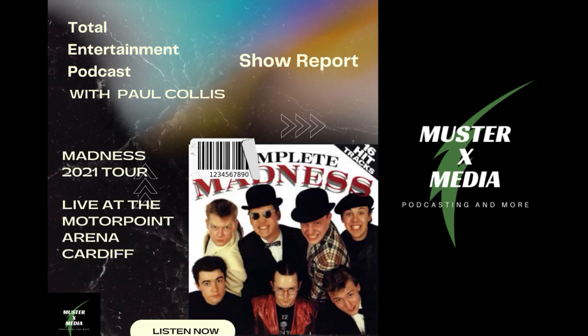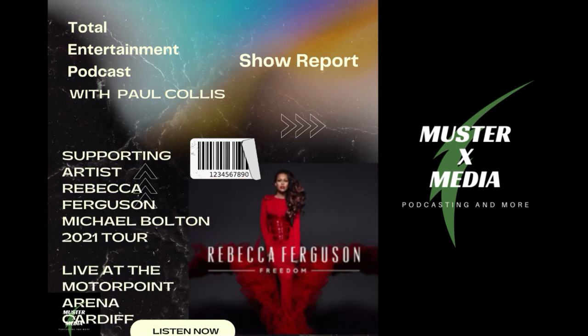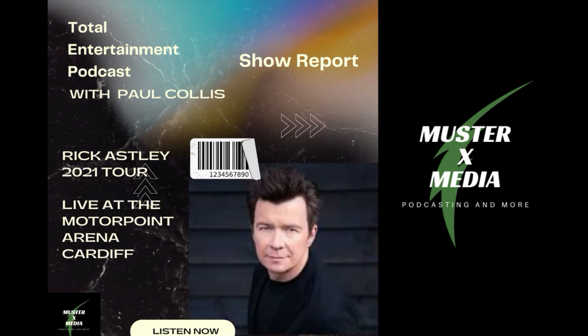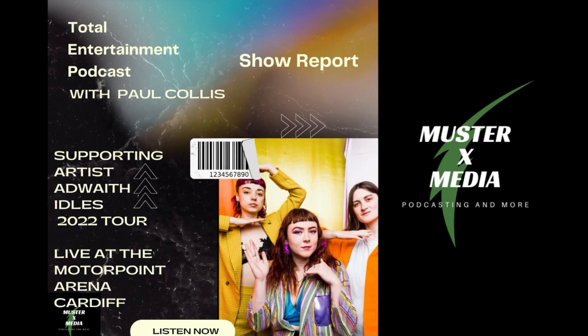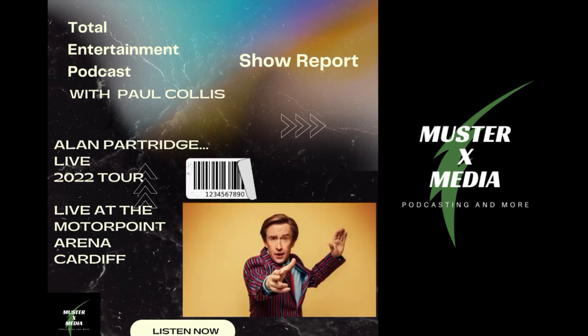Coming back to Muster X Media, we have the X Review — where I go and do a reaction video to music videos, giving genuine reactions, most of the time on-the-fly surprise reactions to videos I've not previously seen. It's a very honest representation of music. If you like reaction videos, the link is in the description.